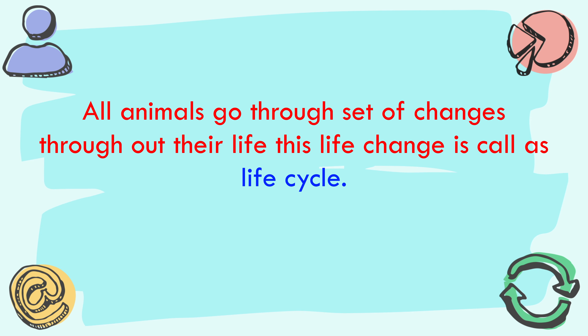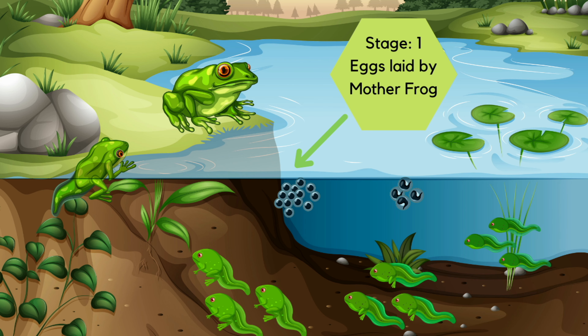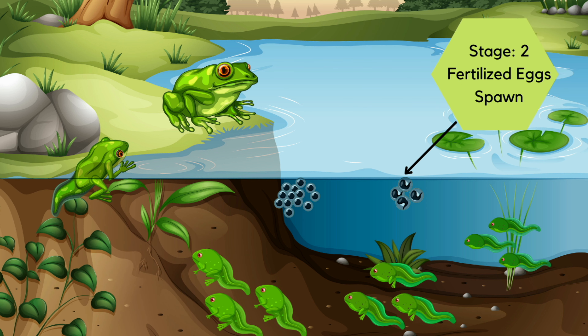All animals go through a set of changes throughout their life, and it is called a life cycle. So you must have guessed — today's video is about the life cycle of a frog. A mother frog can lay up to four thousand eggs in water, which could be anything like a lake or a pond. But out of these, many get destroyed by harsh wind or heavy rainfall. Very few eggs get fertilized, and these are called spawn.